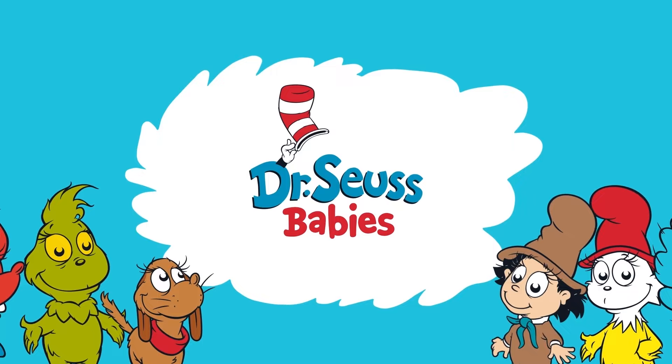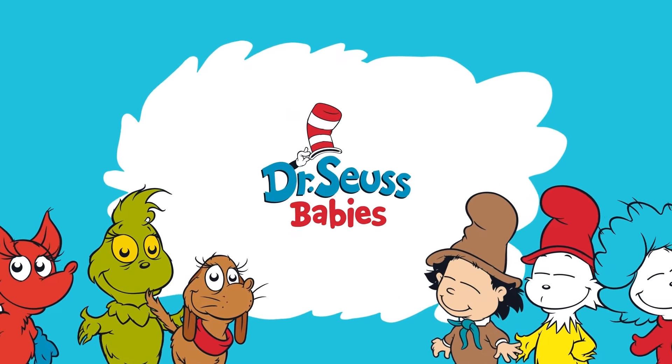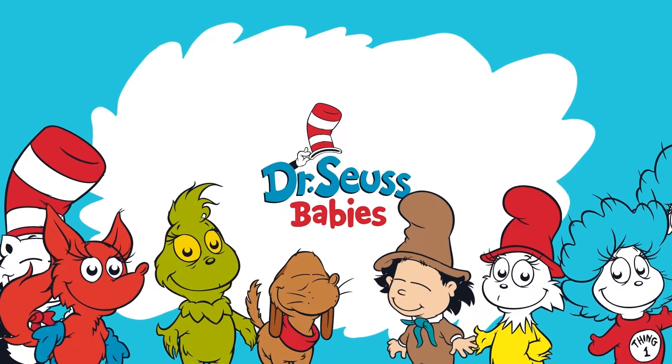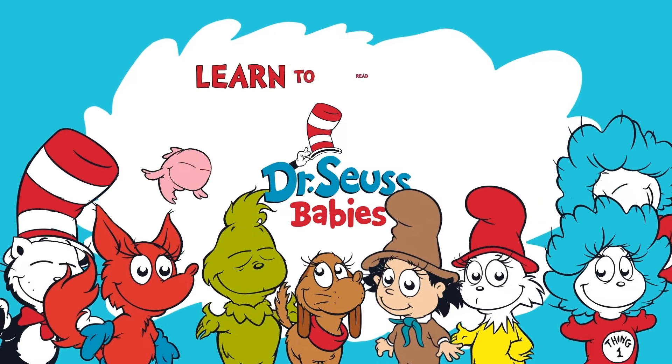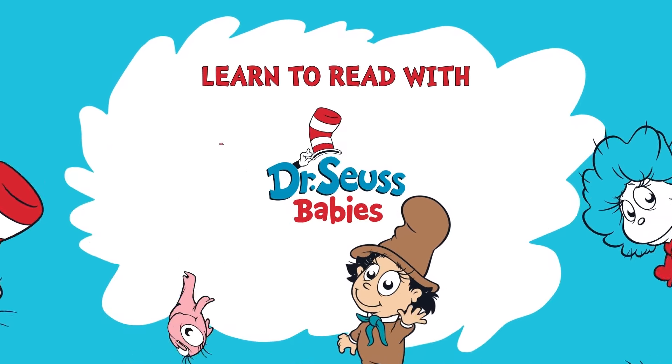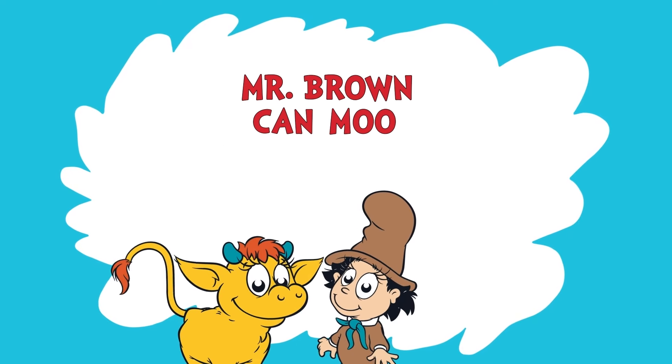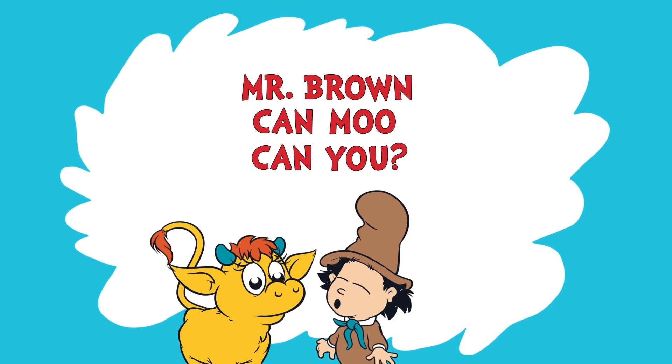All right, you Dr. Seuss babies, gather around. That's right, this way. Today, we are going to have some fun learning to read with Mr. Brown. Mr. Brown can moo. Can you? Moo.